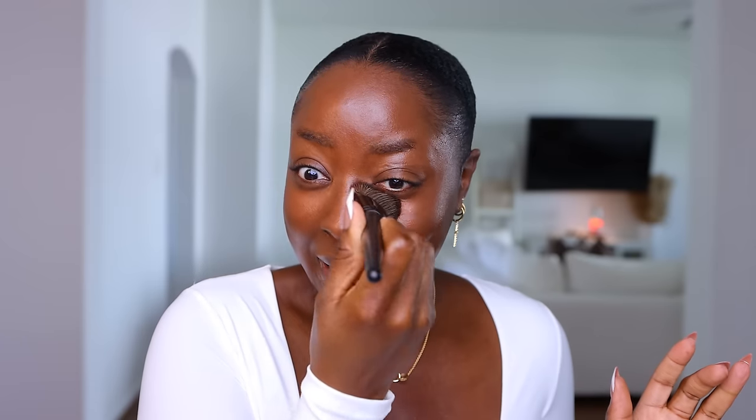It looks like I put a bronzer of some sort on my skin. This is the only ABH product that I have. Back in the day, ABH was the girl — it just fell off for me, but this is just phenomenal in my opinion. Look at that. This is skin. The skin just speaks for itself. I'm just done. I love it.